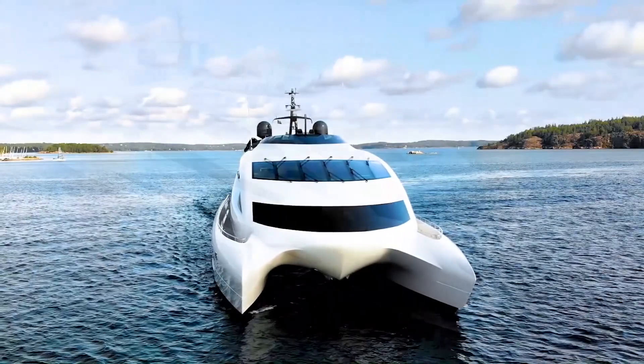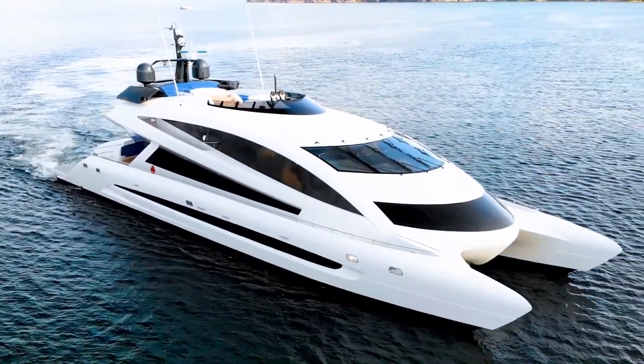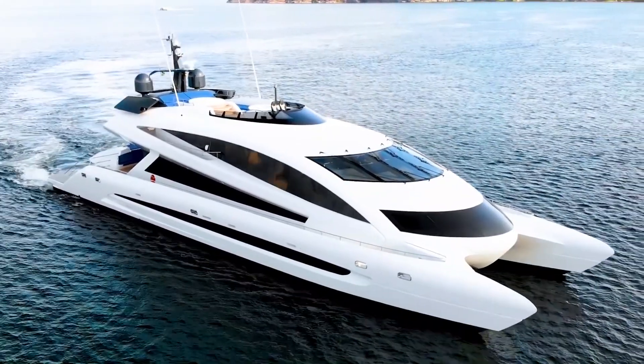Porsche is taking things to a whole new level. Who would have thought that bringing a spaceship into water is a possibility? Let's take a look at it.